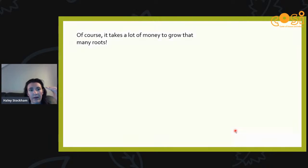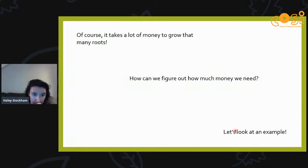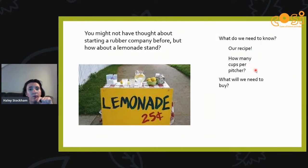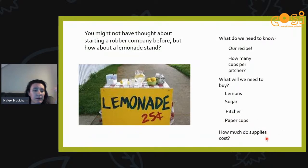So how many plants do we need? If we assume one plant equals 50 grams of roots, it would take about 600 plants to make one tire. That's going to cost a lot of money — but how can we figure that out? Think about a lemonade stand: if you're going to start one, what do you need to know? You'd want to know your recipe, how many servings you can make, what you need to buy — lemons, sugar, paper pitcher, and paper cups — and how much your supplies will cost so you can spend your money wisely.